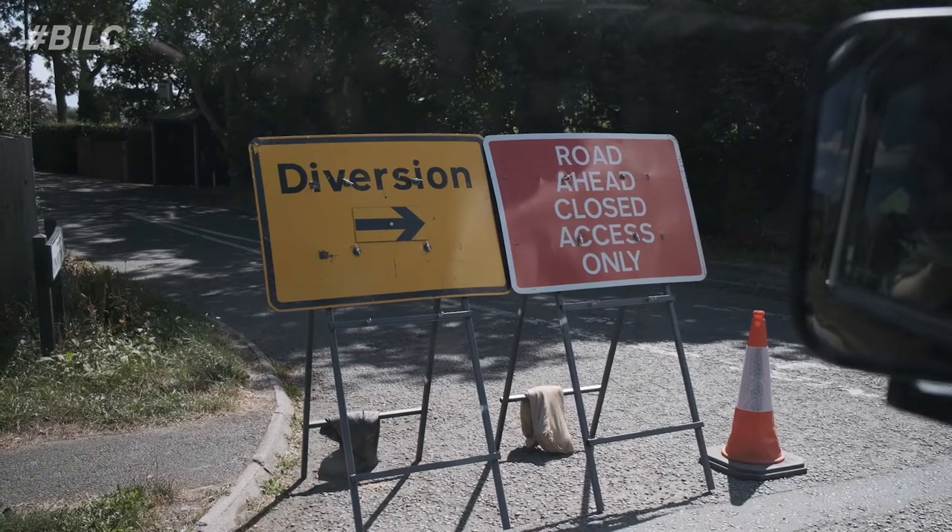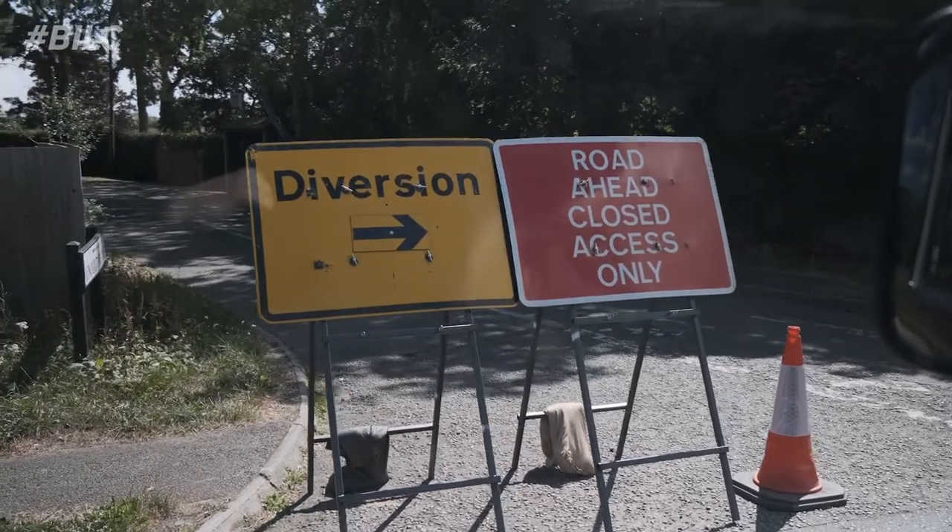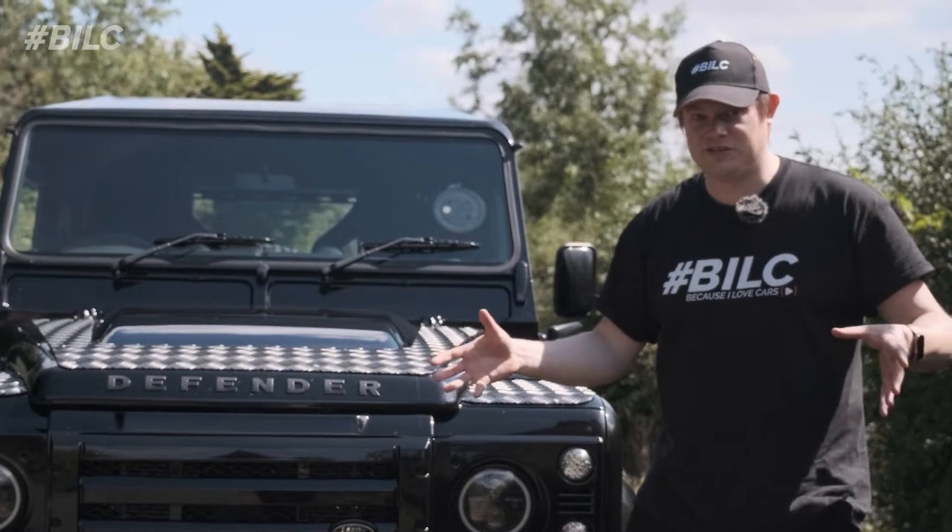We've got an issue - something unexpected on the route that we could never have anticipated. We're going to have to do a diversion. That's frustrating, but we're now having to do a bit of a detour.